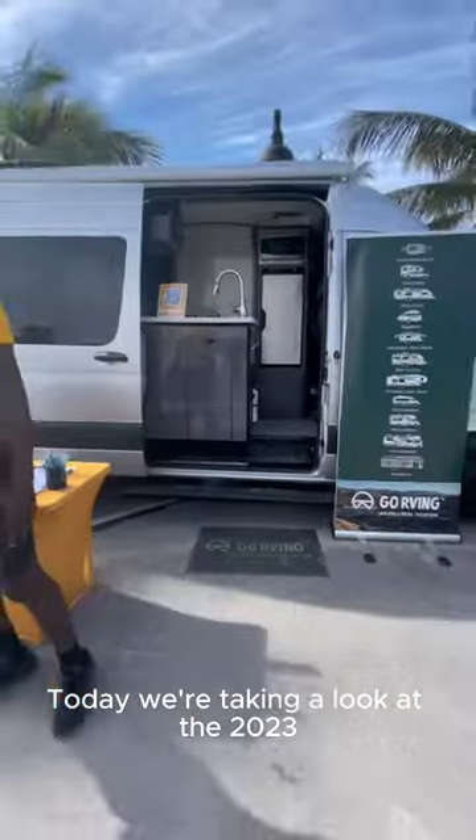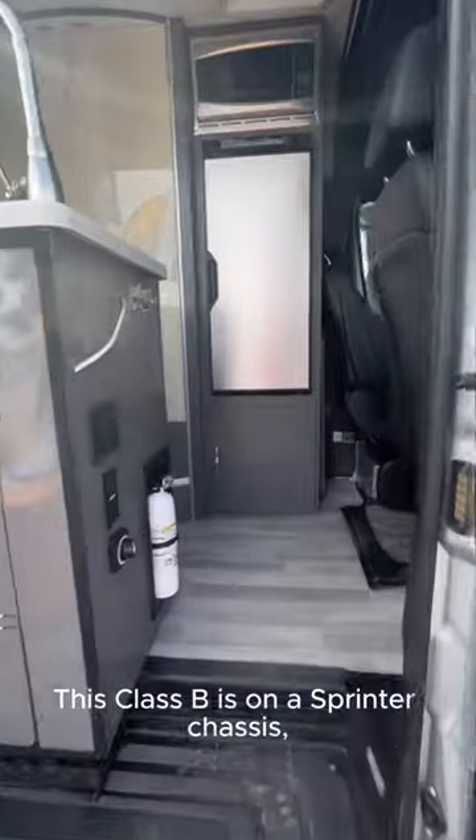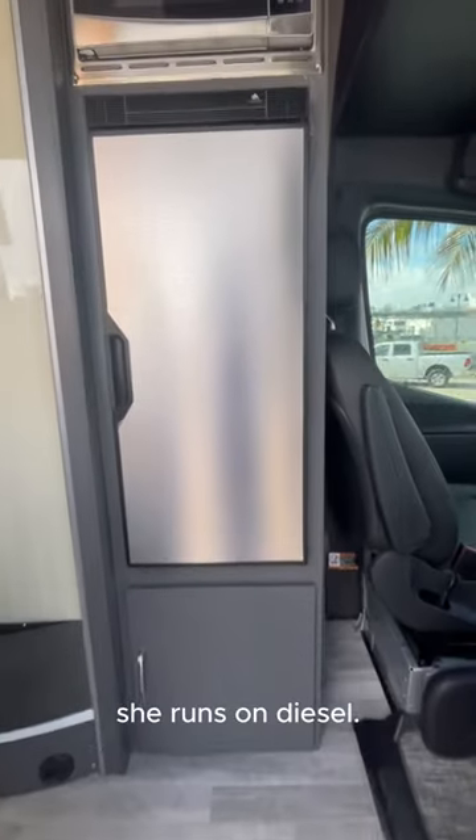Today we're taking a look at the 2023 Thor Motor Coach Sanctuary. This Class B is on a Sprinter chassis and she runs on diesel.